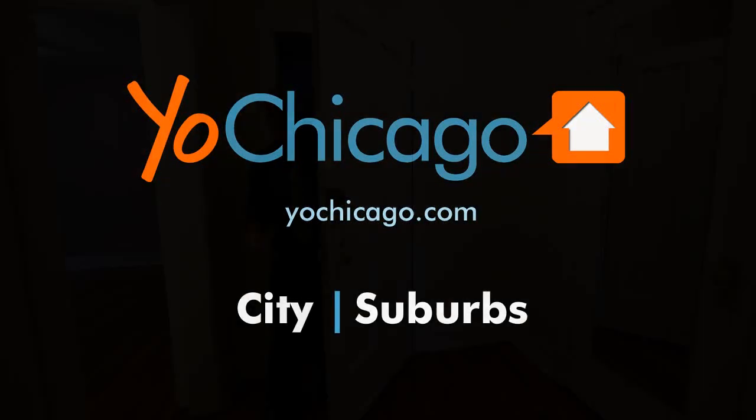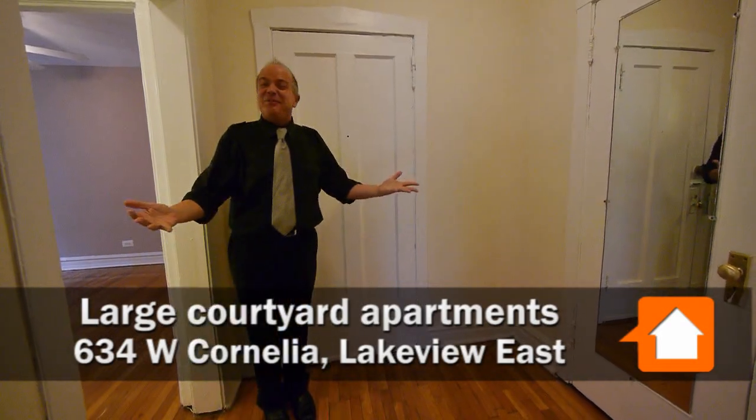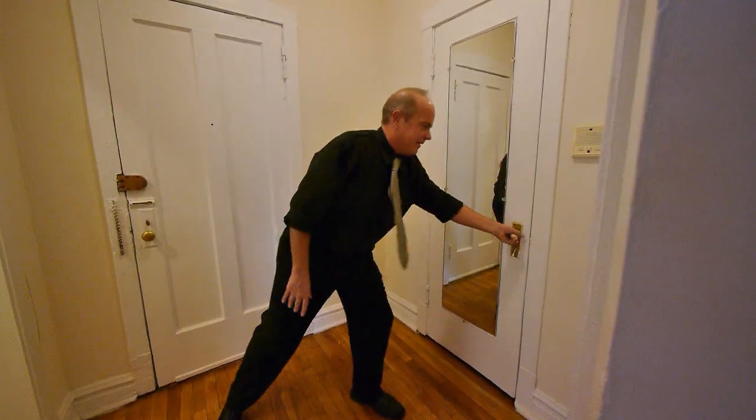Joe Zekas from YoChicago.com. Welcome to 634 West Cordelia, a beautiful courtyard building right on the corner of Cordelia and Broadway in the heart of East Lakeview. With a foyer — can you believe it? And a huge coat closet with a mirror as you walk in.